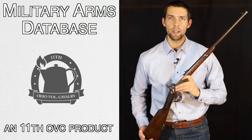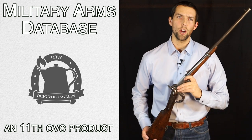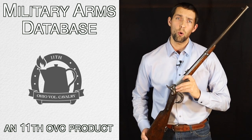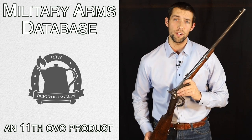Welcome to the Military Arms Database, an 11th OVC product. We love historic firearms and we want to offer you not only access to the many serial numbers of thousands of arms used by the US military, but more importantly to answer the question of how many of these pieces of history have actually survived through the years.